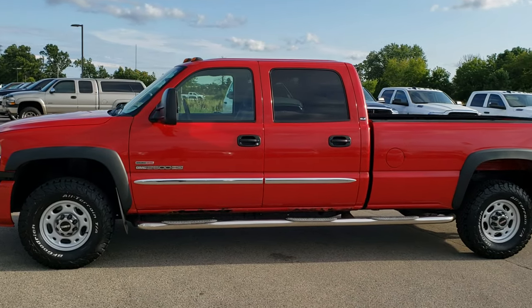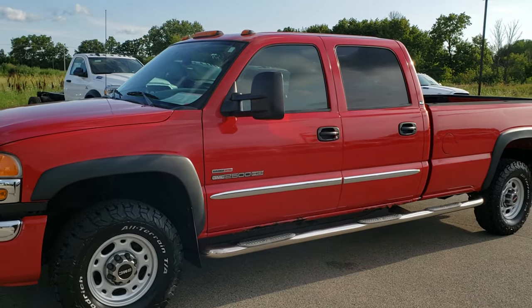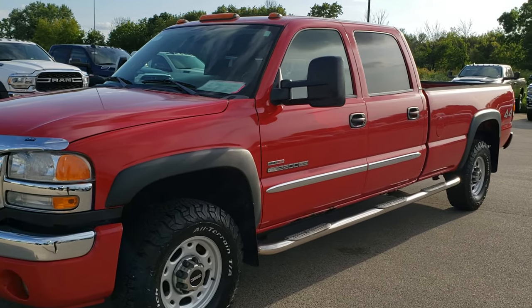This is stock number 100378. We are here at Summit Automotive in Fond du Lac, Wisconsin, your new and used heavy duty truck headquarters.